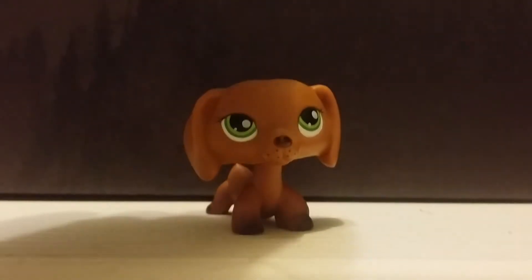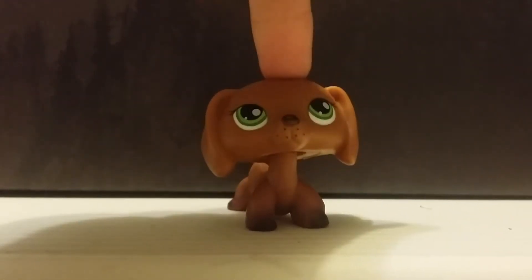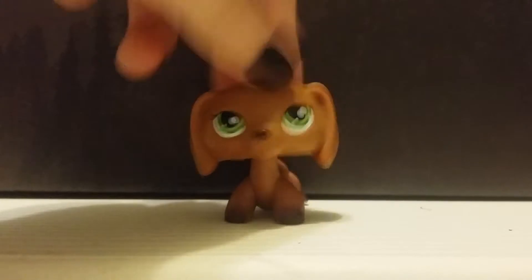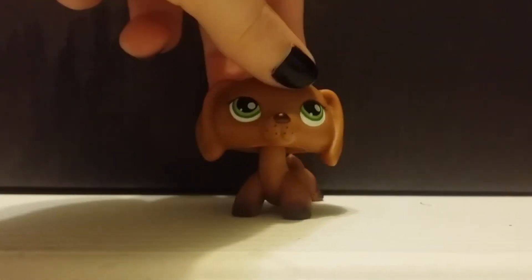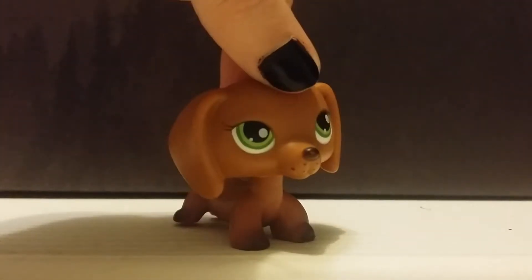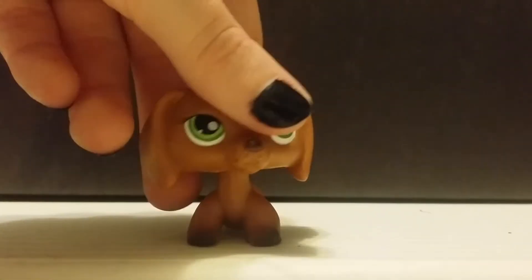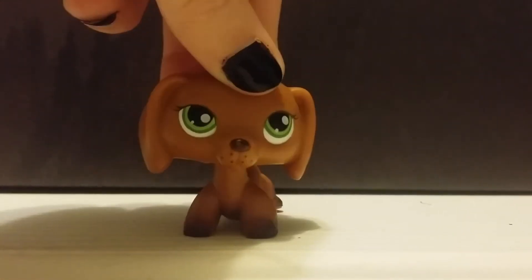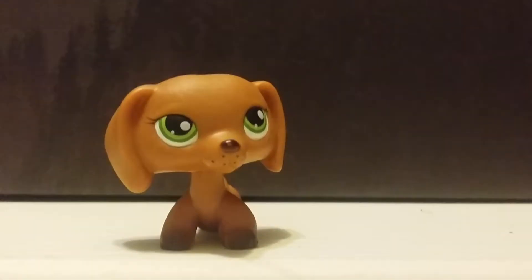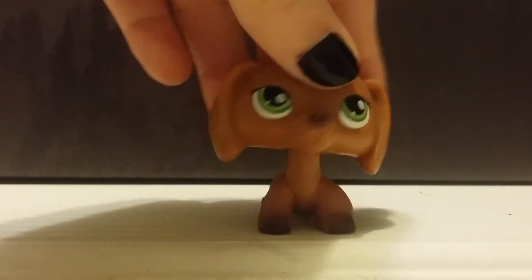I nearly cried when I saw this one came today. The story behind her is I actually do have this one — I've had her since I was five, but the one that I have cracked right here, and her head kept falling off and would keep sinking down her neck, so I needed to get a new one. Whenever I saw that she came today, I just nearly started crying because I started to remember what it was like to have her. I love her so much. I did name her Savannah — I named her Savannah just because she looks like a Savannah to me.